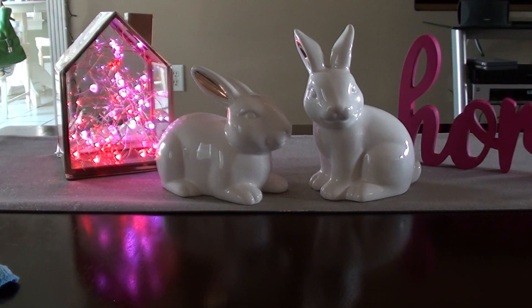Hey guys, welcome back to my channel. So today I'm going to do my top six favorite Bathing Garden scents. Now these are just ones that I pulled out of my collection that I currently have. My Bathing Garden collection has sized down quite a bit just because I wasn't buying Bathing Garden for a long time.